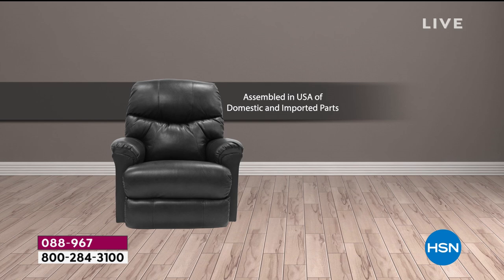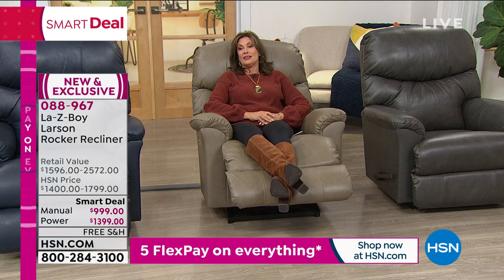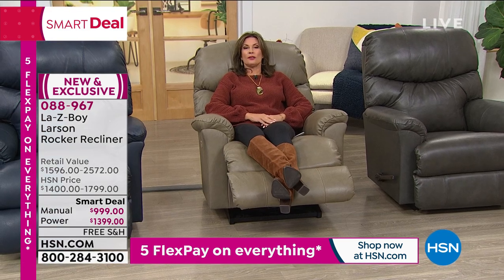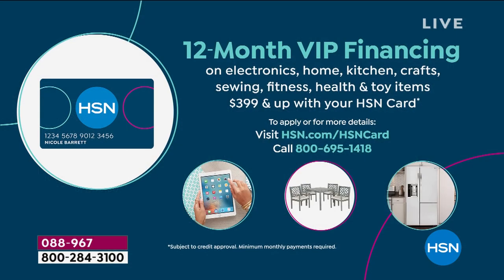They've thought of everything to put into this chair, making it a custom order — the leather, the wood finish — to create this amazing anniversary package. They've done smart deal pricing and the value is absolutely the best they've ever done. You have 12-month VIP financing if you put it on your HSN credit card, which has no fee. So if you haven't signed up, do it and you can split this up into 12 monthly payments.